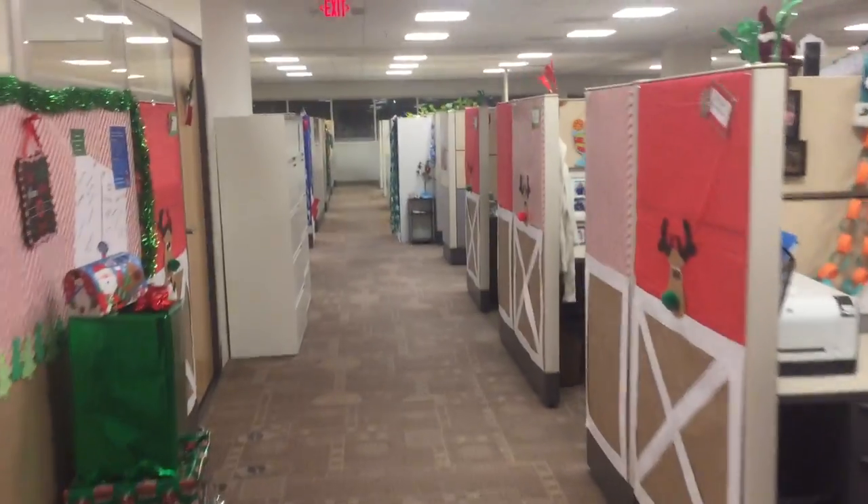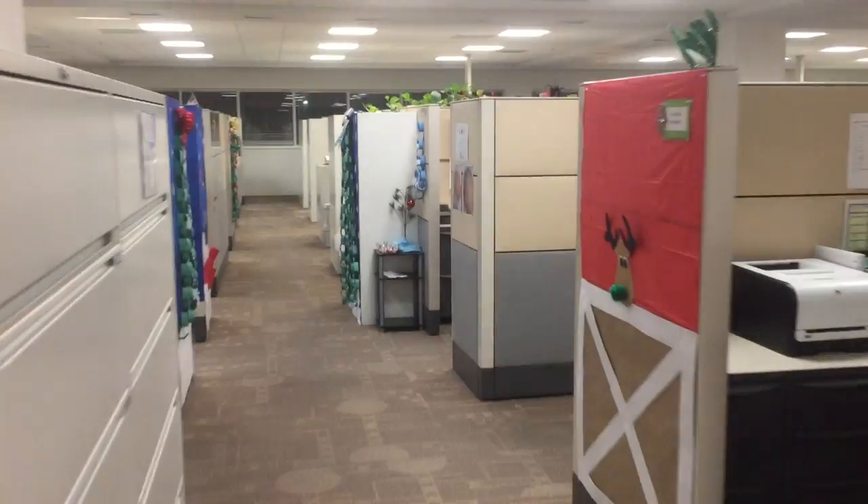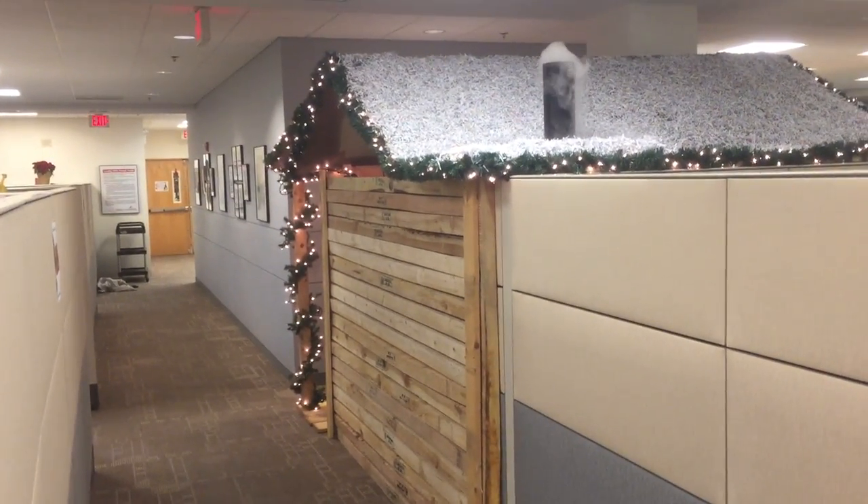We like to do a little decorating at work every year for Christmas, and this year I came across a little extra lumber and decided to make some good use out of it. So I built me this — a log cabin.